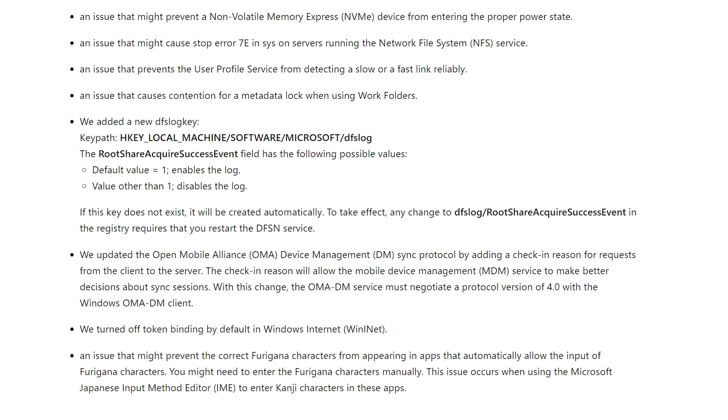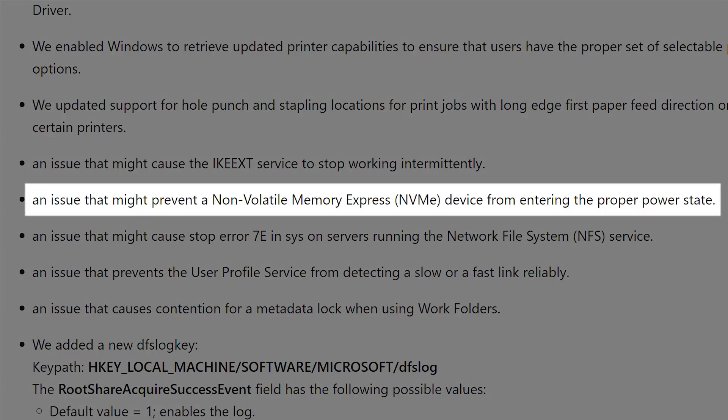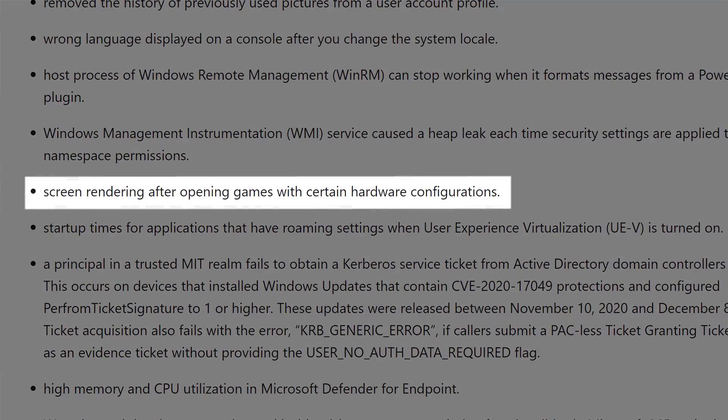A couple of fixes actually popped out at me. One said 'fixed issue where NVMe drives might not enter the right power state' — so if you've been having issues with your NVMe SSD, maybe now it'll perform better. Another one mentioned screen rendering after opening games with certain hardware configurations — so if games have been acting weird when you try to boot them up, maybe this will help. If you want to read through all the different bug fixes, I'll put that link in the description too.